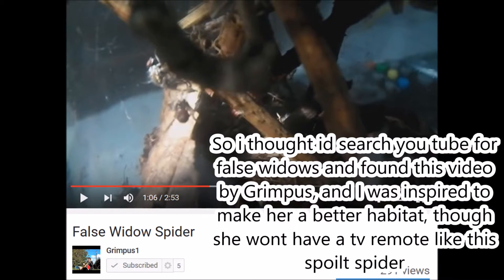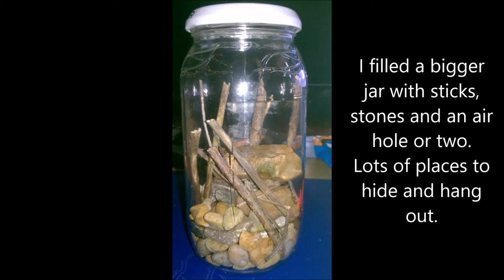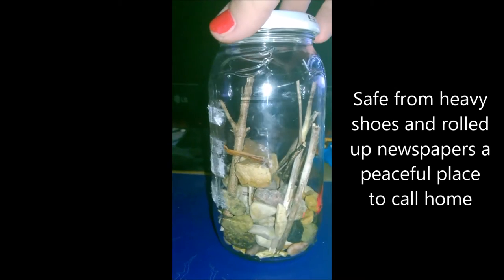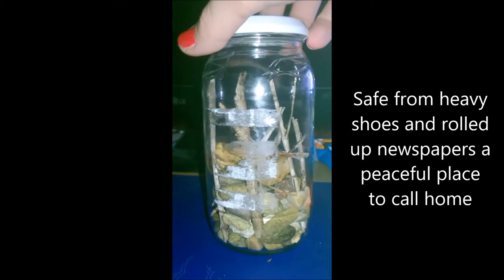So I thought I'd search YouTube for false widows, and I found this video by Grimpus, and I was inspired to make her a better habitat, though she won't have a TV remote like this spoiled spider. I filled a bigger jar with sticks, stones, and an air hole or two. Lots of places to hide and hang out. Safe from heavy shoes and rolled up newspapers — a peaceful place to call home.